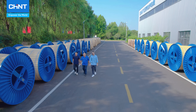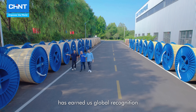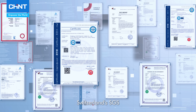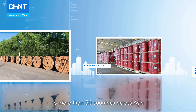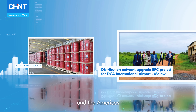Our commitment to quality has earned us global recognition with certifications from leading authorities such as Germany's TUV, Switzerland's SGS, the US UL, and the EU CE. Our products are now exported to more than 50 countries across Asia, Europe, Africa, and the Americas.